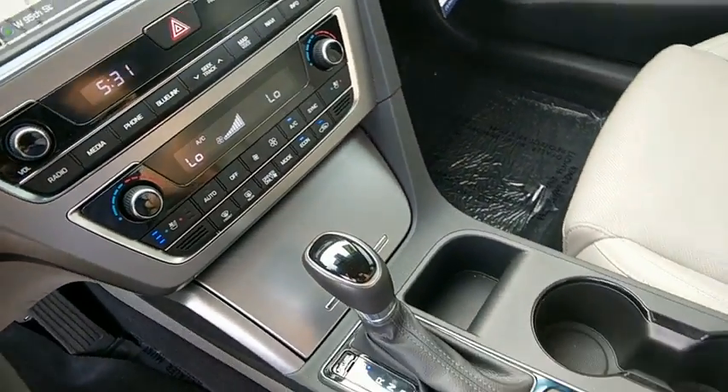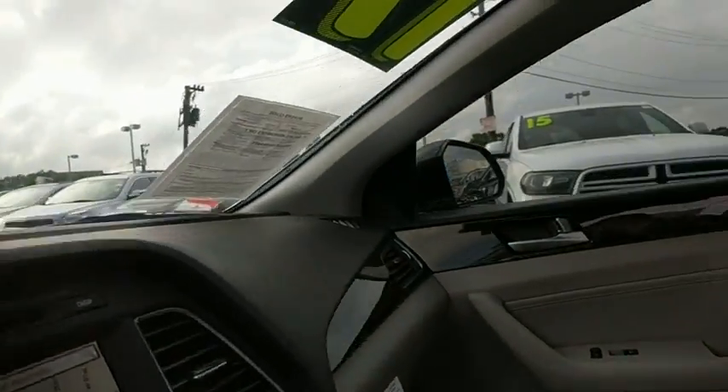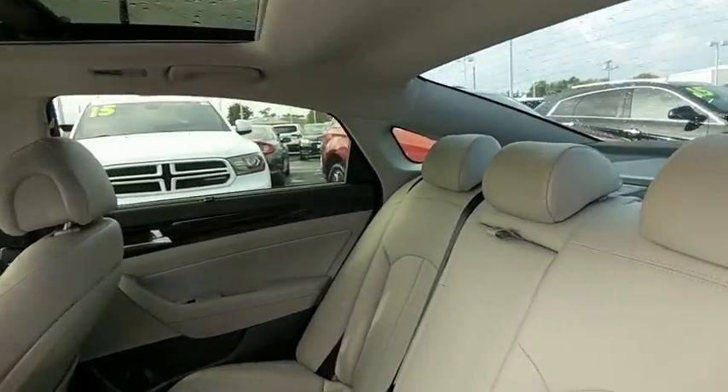Center armrest, electronic stability control, power windows, compass, CD player, rear window defroster, security system, heated front seat, trip computer, leather seat, remote keyless entry.